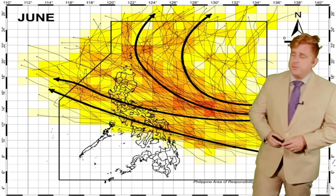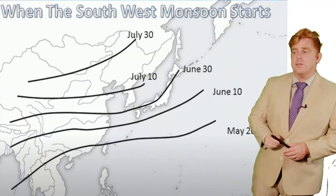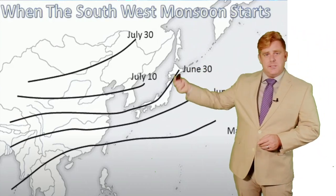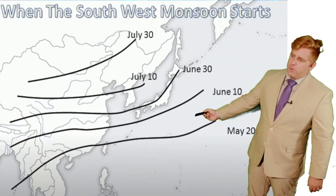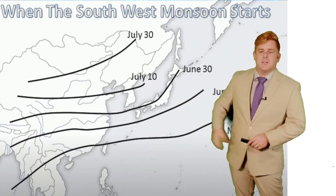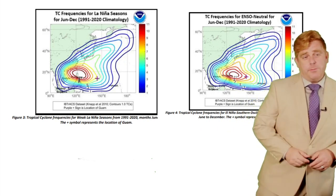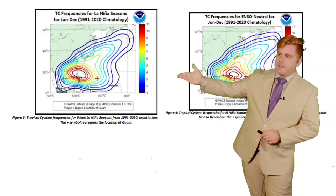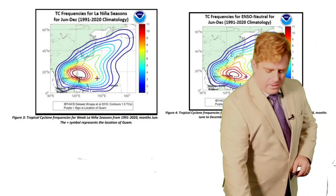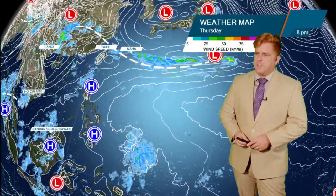Heading into June 1st of tropical season, storms start to lift further towards the north as the Westpac high begins to retreat. We could even start to see some recurving storms as well. The Westpac high retreats as the rainy season front moves from Okinawa toward central Japan by mid-June and northern Japan by late June. We're also in a La Niña, and typically in La Niña years, storms tend to track further west due to warmer waters in the Philippine Sea.